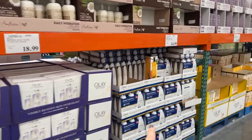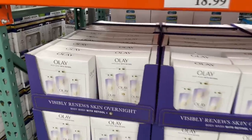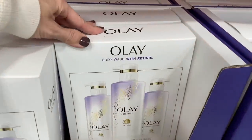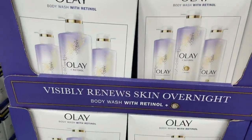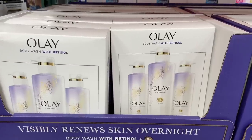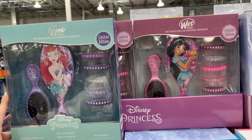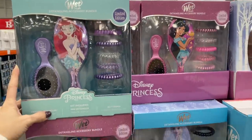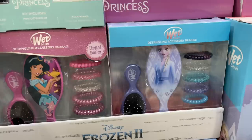I'm scrolling down the bath aisle — I see someone has changed their mind and now I'm second-guessing my entire life. Looking at this retinol body wash — I feel like I need that! But check out this claim: 'Visibly renew skin overnight.' Really? You guys, take a peek at these Disney Wet Brush hair care three-piece sets for $17 — they have Ariel, Jasmine, and the queen herself.